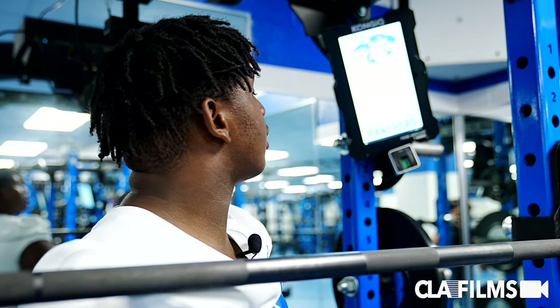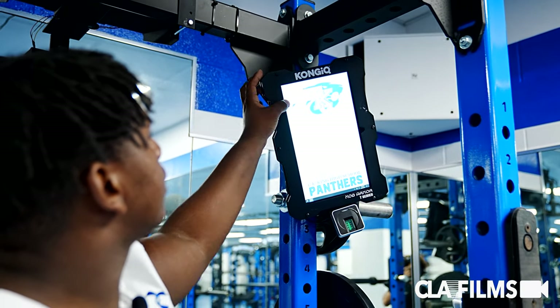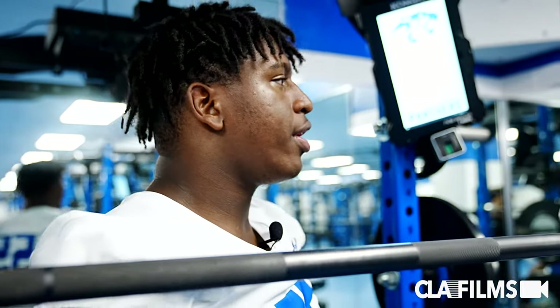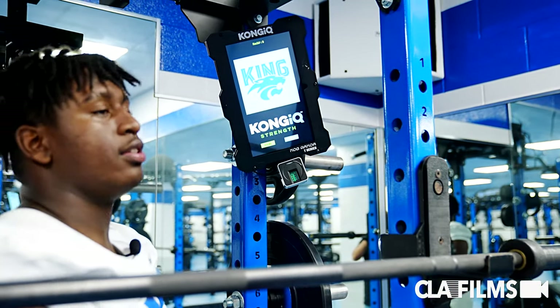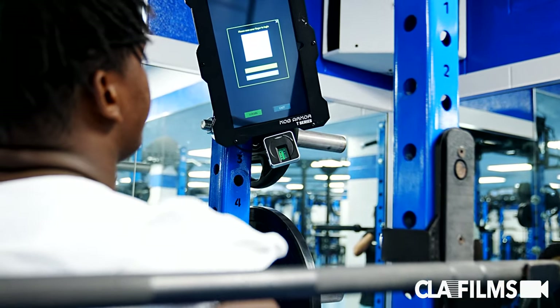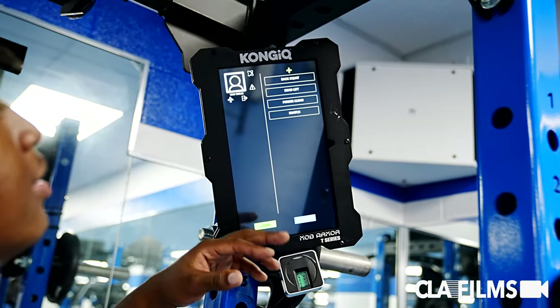Right here, this is a Kong IQ system we have. It counts your reps and everything. It knows you by your fingerprint, counts your reps, makes sure your form is good, keeps your history right. You log in with your fingerprint and see it got me right there.